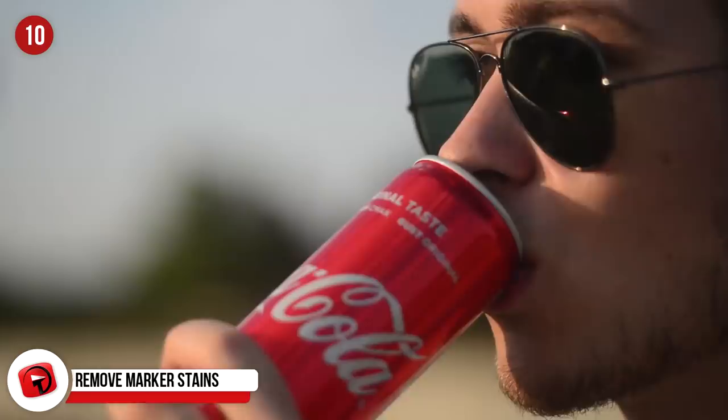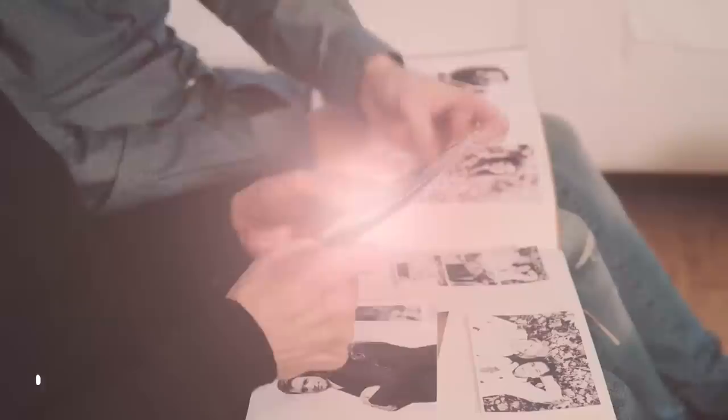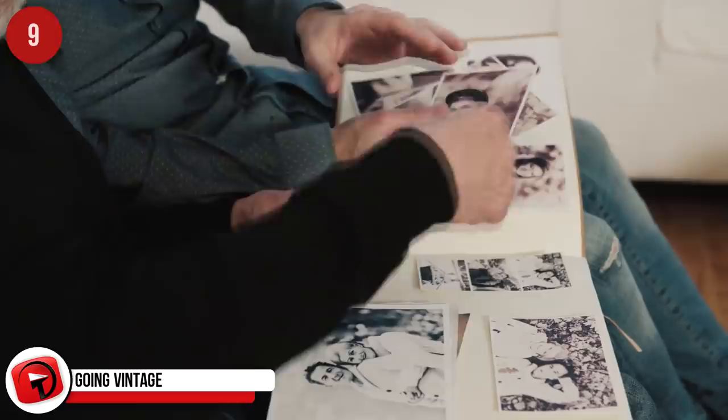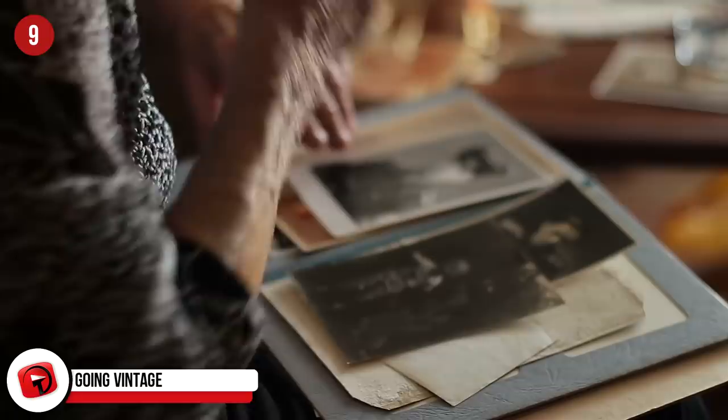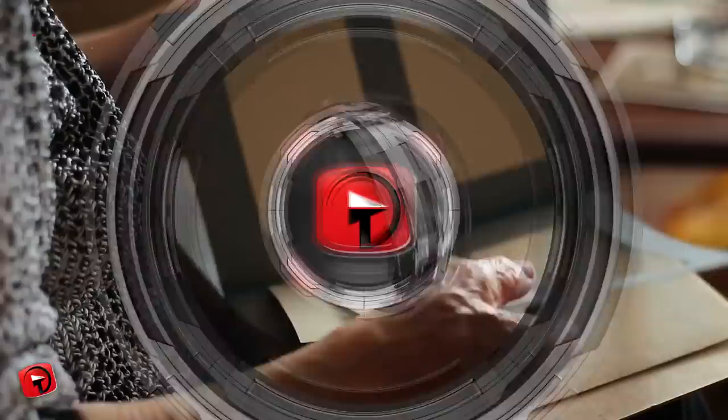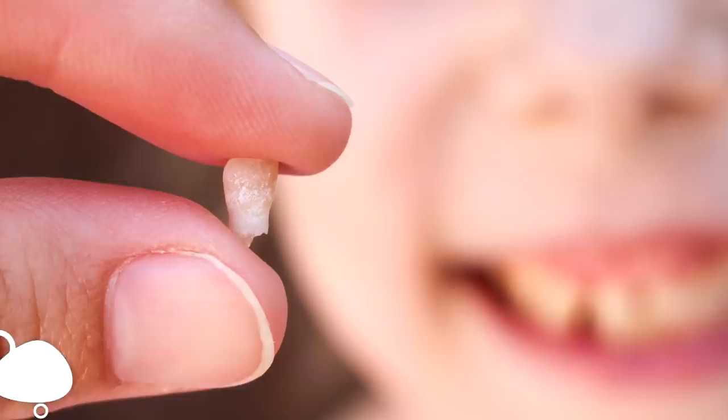Going Vintage. Give your photographs or some paper an old, vintage look. Pour a Coke in a flat dish and dip the photograph or paper into it. Let it soak for a second and hang it up to dry. When it's dry, all that remains is a vintage photograph or sheet of paper that also has a great smell. Dissolve a tooth. We don't really know why you'd want to do this, but if you've lost a tooth, try this cool experiment. Soak the tooth in a sealed container of Coke and watch it slowly dissolve before your eyes.